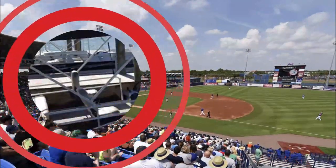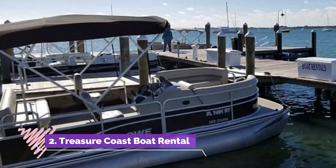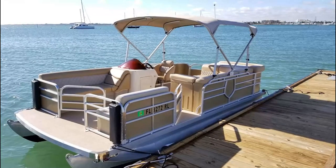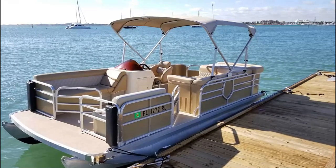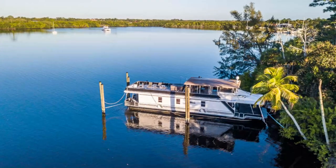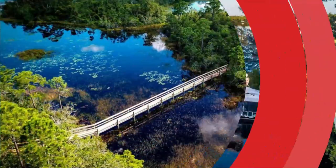Number two: Treasure Coast Boat Rental. Spend the afternoon on a pontoon boat with Treasure Coast Boat Rental, where you can cruise around the famous Indian River Lagoon. You can also explore the islands and coves that dot this area of Fort Pierce, and you can pull up to an array of beautiful beaches.